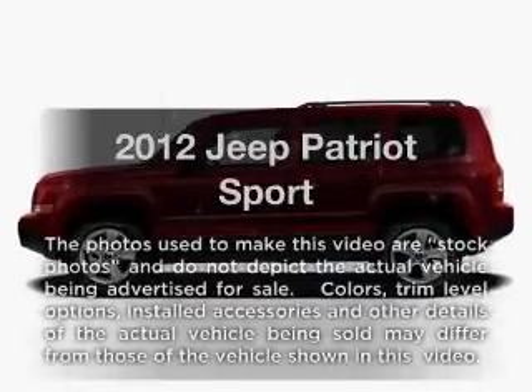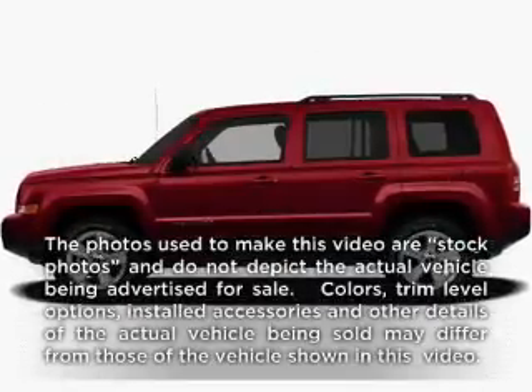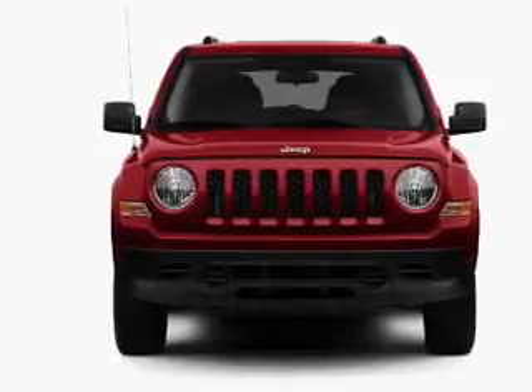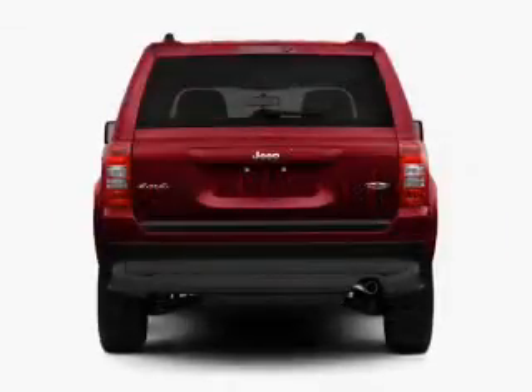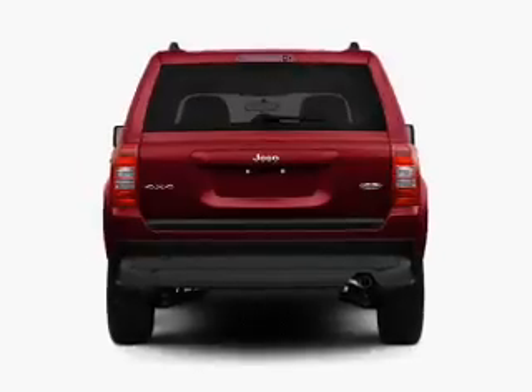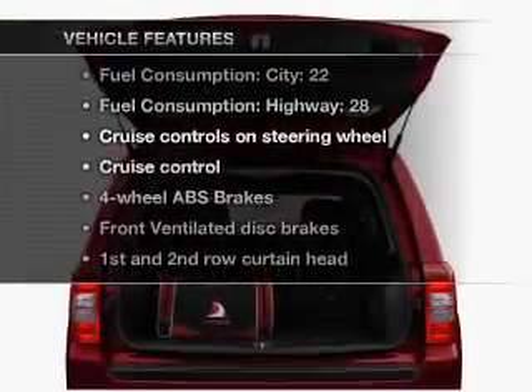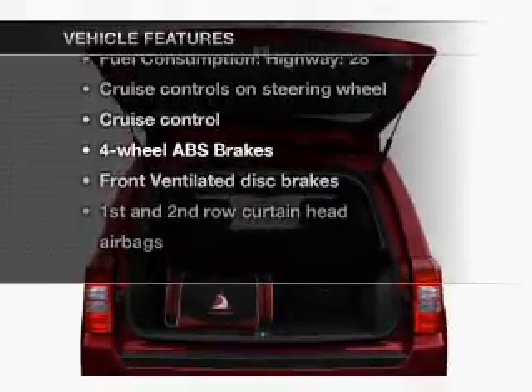Check out this 2012 Jeep Patriot — this is the set of wheels you've been looking for. With an efficient four-cylinder engine connected to a smooth shifting transmission, anti-lock brakes help you bring your vehicle to a safe stop. And with these notable features, you won't want to miss out on the opportunity to own this amazing ride.